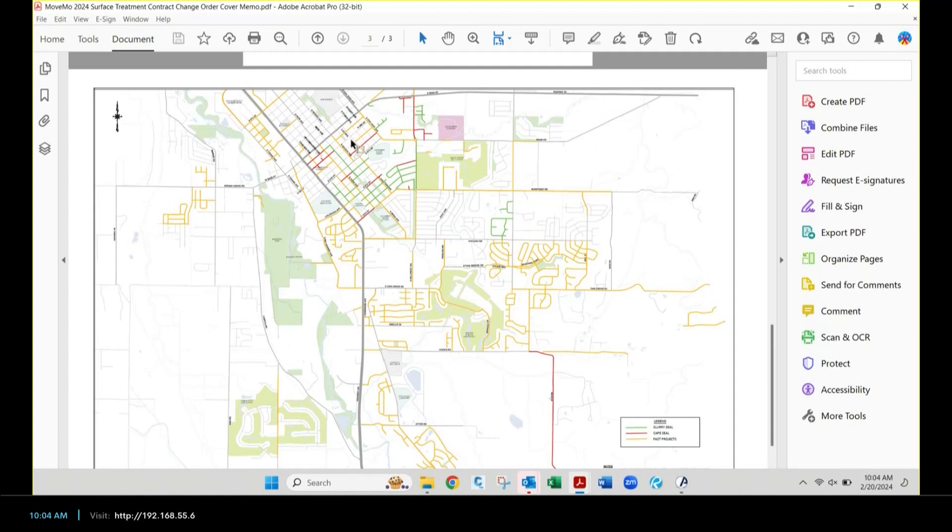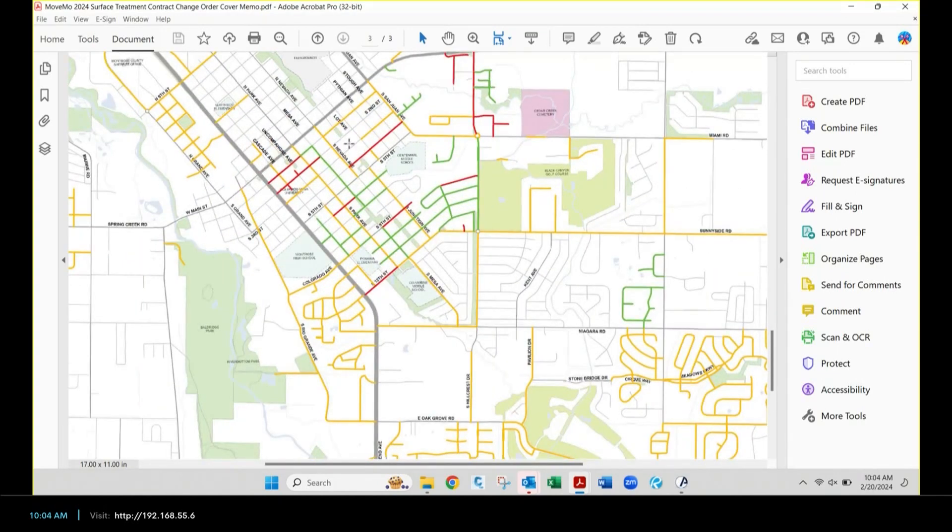Down at public works we're very proud of this map — it's more street maintenance than has ever been done in that short amount of time, and we're going to continue on that trajectory. For this year, the zone focus is the core southern original town plat area. Most of the surface treatments, cape seals, and chip seals are within this core boundary.